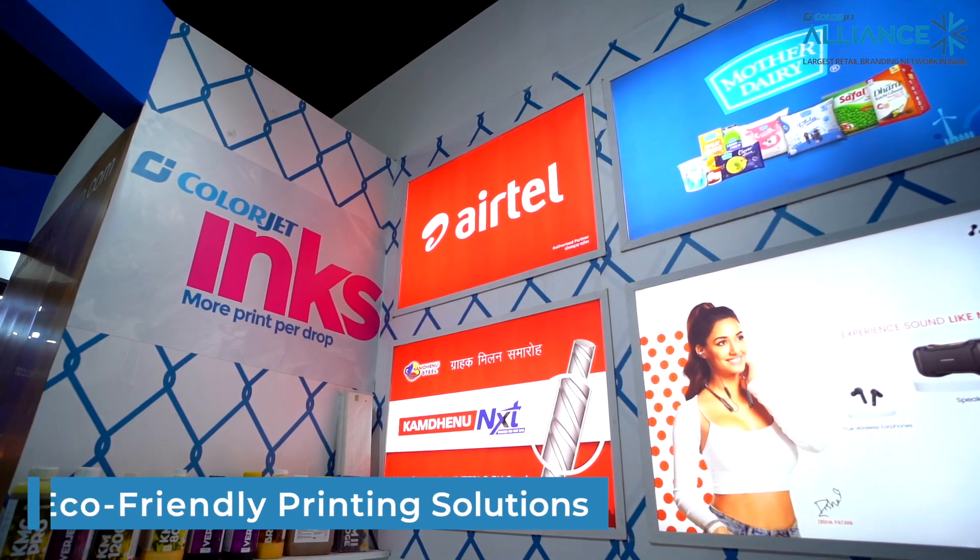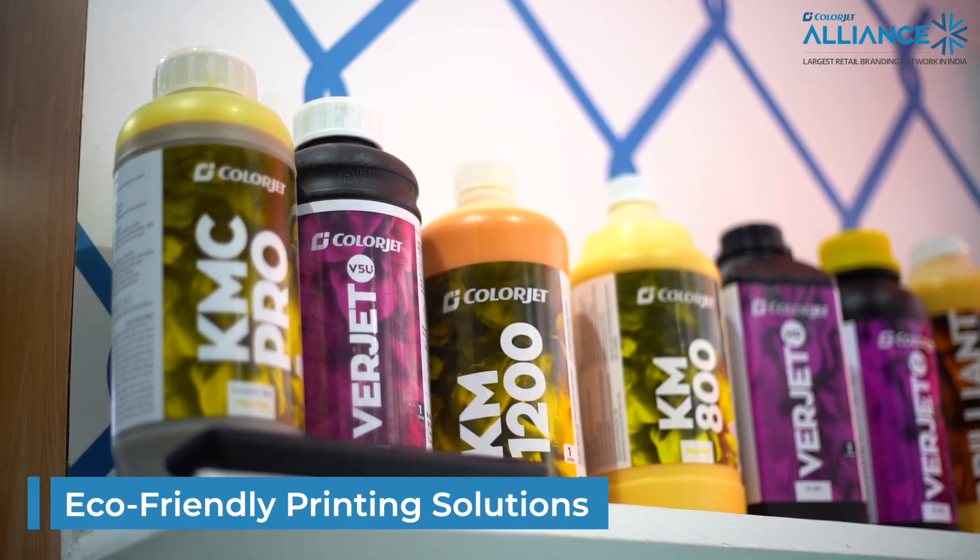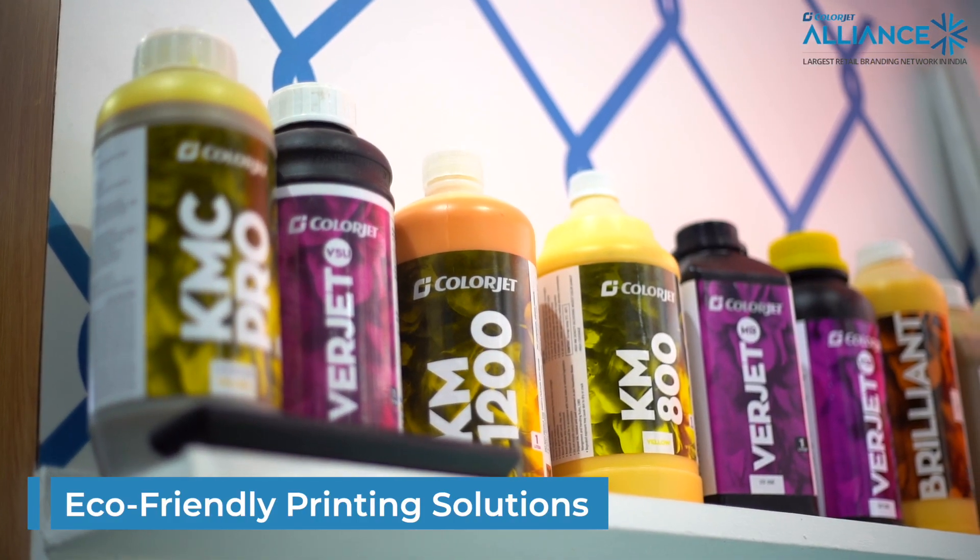We also work on new innovation technologies and green technologies. As a ColorJet provider of green solutions and green inks, we as ColorJet Alliance are working on green technologies where we can give you the best solutions for all your branding needs.